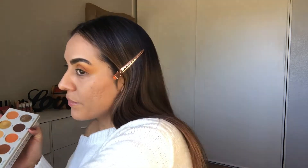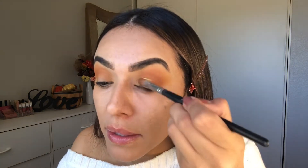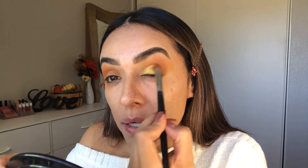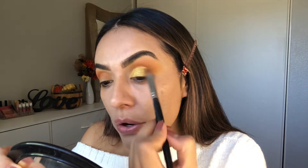Going in with 'Coin' right here, putting it all over the crease — a beautiful yellow-gold color. Oh, it's so pretty! I'm just applying that all over the crease.